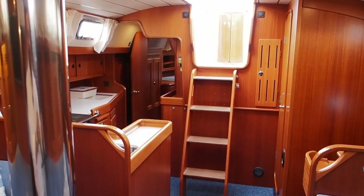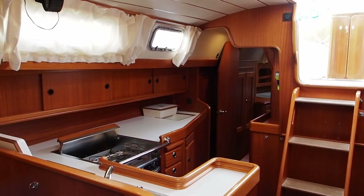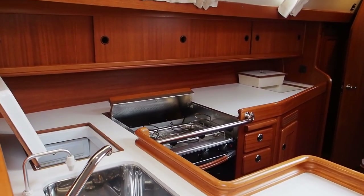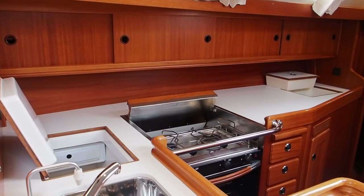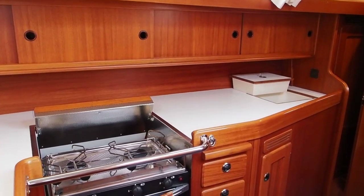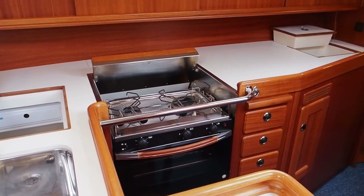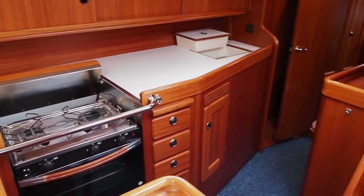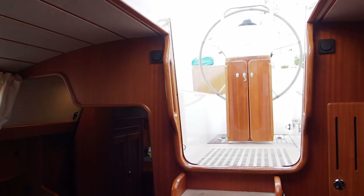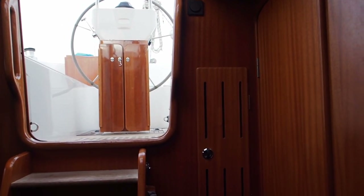Moving aft, the galley is on our starboard side. We have the twin sinks, and there's refrigeration — fridge and freezer on this boat — plus a microwave. It's a really secure and safe galley; if you're at sea cooking here you're nicely held in, and if you're feeding your crew you only need to go as far as here. I really like the layout — as I say, the heads is also near the companionway.